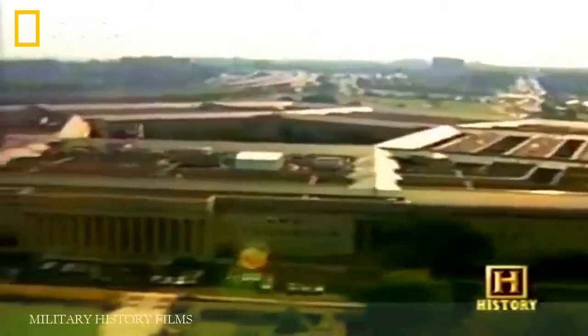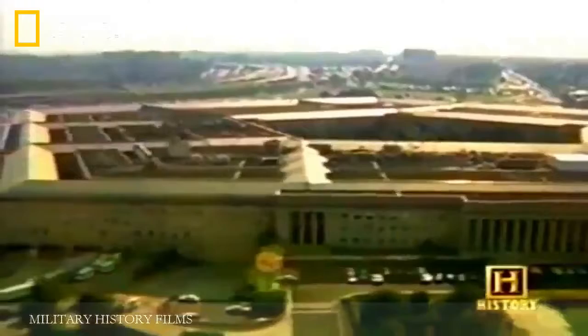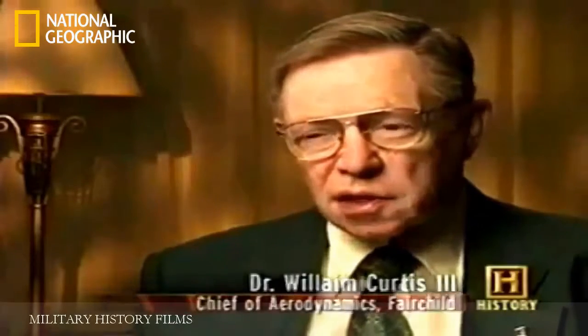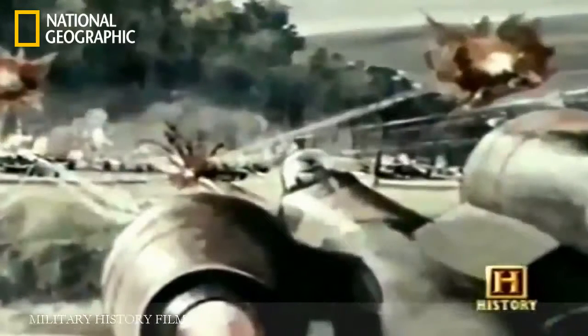A first in aviation history, the Air Force eventually initiated a competition for an aircraft specifically designed for close air support. When the request for proposal on the A-10 came in, I was immediately assigned to work on the aerodynamics. Fundamentally, she was to be a close air support airplane capable of knocking out heavy tanks, as well as operating from an unprepared short field of 1,500 feet.